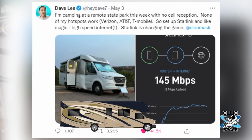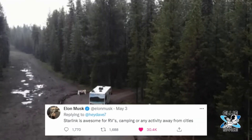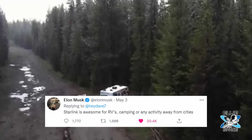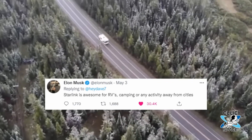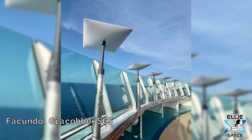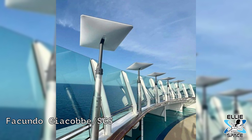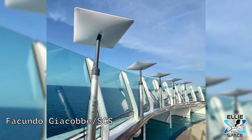Starlink already has a service for RVs, but it's not intended to be used while an RV is moving just yet, so we hope another service for moving vehicles isn't too far away. SpaceX also plans to provide Starlink internet on flights — we know that Hawaiian Airlines is interested. Also, Royal Caribbean has committed to Starlink as well for its cruise line.